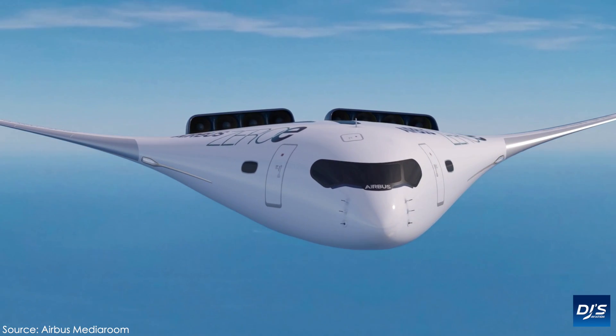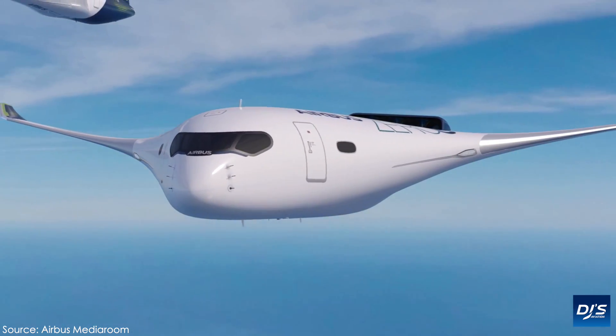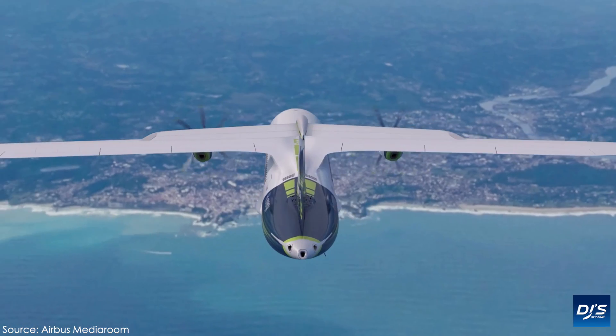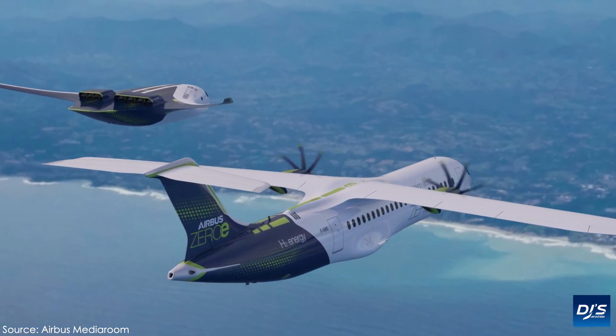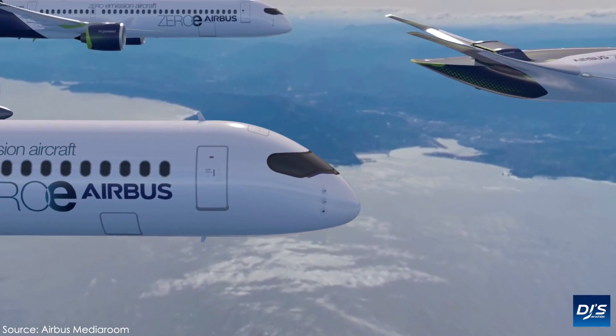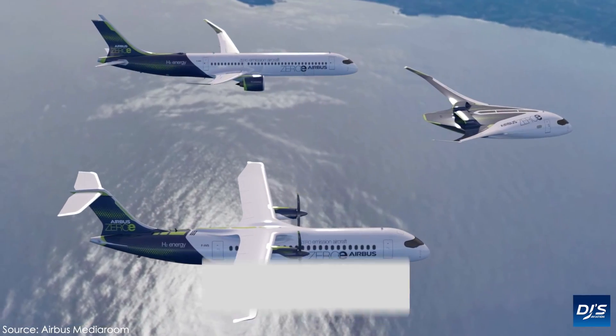Airbus in the past 48 hours revealed three brand new concept aircraft that, if all went according to plan, could actually enter commercial service by 2035. That's just some 15 years away. The three concepts have attracted a lot of attention, so why not dig deeper in today's video and see what they are indeed all about.